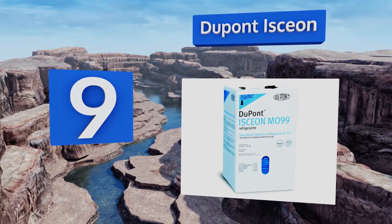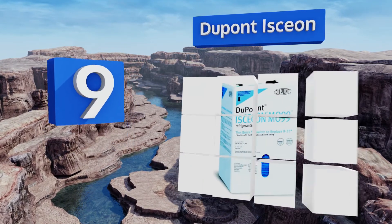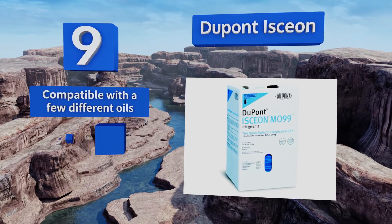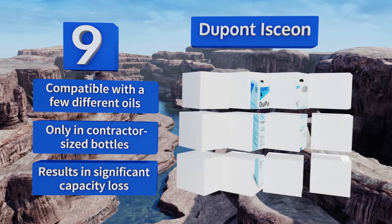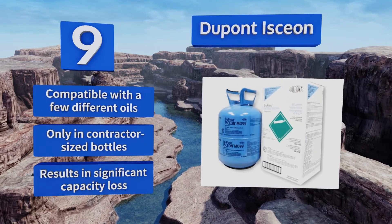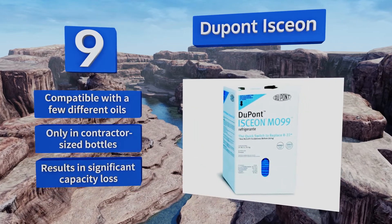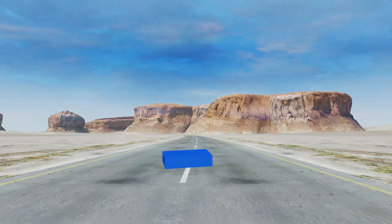At number nine, DuPont Isceon is a popular means of converting older systems prior to R22's eventual disappearance. The US EPA forbids intentionally combining refrigerants, but it's no issue if it's mixed in with a touch of residual chemicals during the changeover process. It's compatible with a few different oils, but it comes only in contractor-sized bottles and results in significant capacity loss.